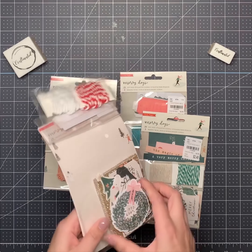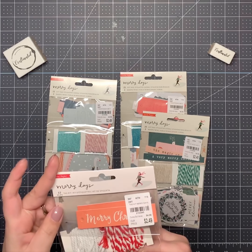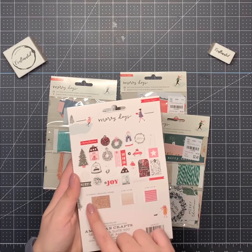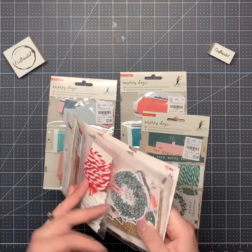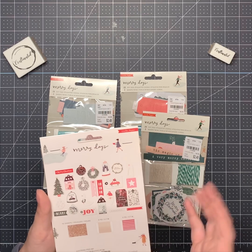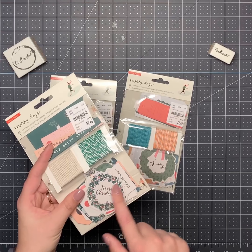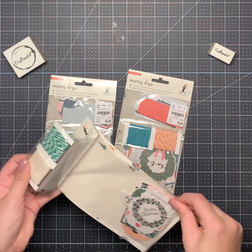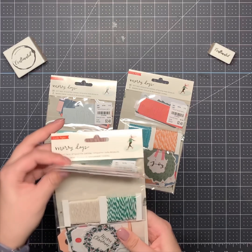This is another tag kit — this one has frames and a really cute glittery sheet in it, so that's going to be cute. Again, they're tags but you can use them for whatever you want. More gift tags — love this one with the wreath. I don't care what's inside; I'll use them regardless.